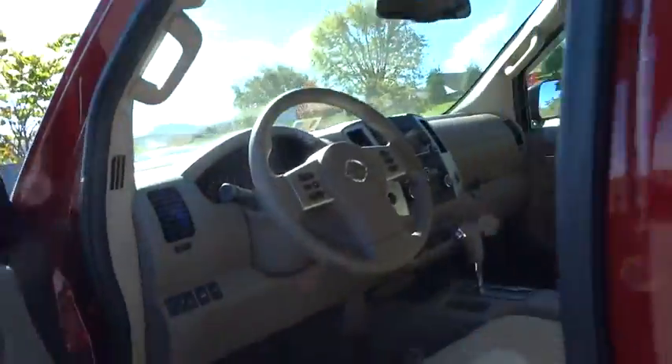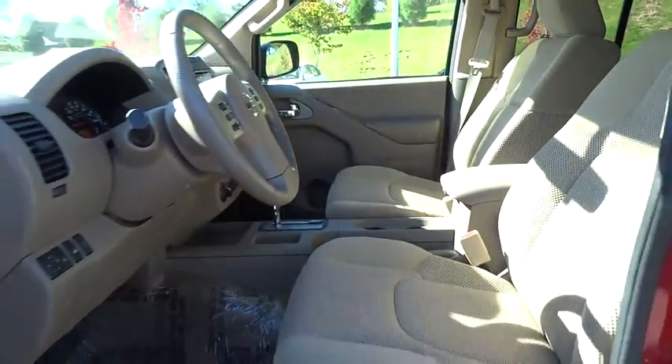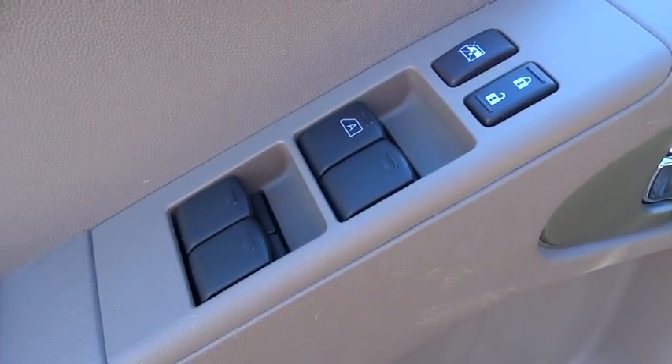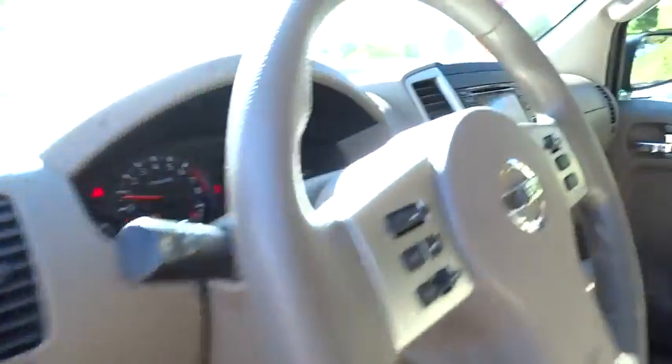Cruise control, four-wheel disc brakes, aluminum wheels, four-wheel drive, AM-FM stereo radio, power door locks, CD player, child safety locks, bucket seats, MP3 player, power windows.